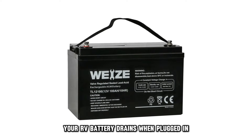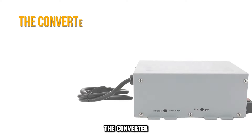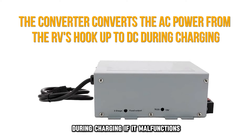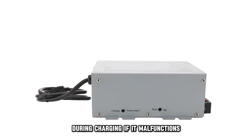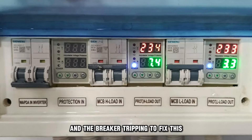Your RV battery drains when plugged in because of a faulty converter. The converter converts the AC power from the RV's hookup to DC during charging. If it malfunctions, you'll notice the lights flickering or dimming and the breaker tripping.